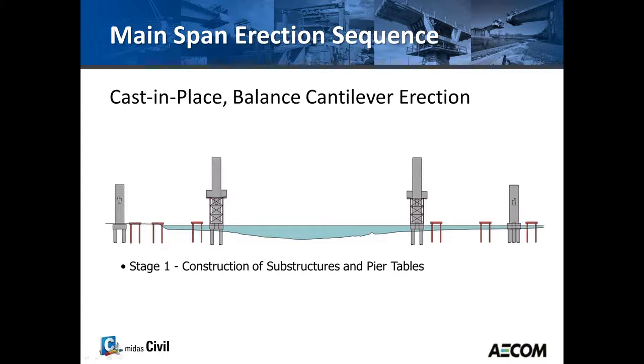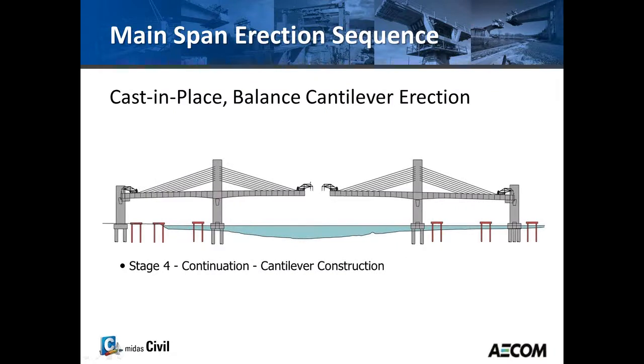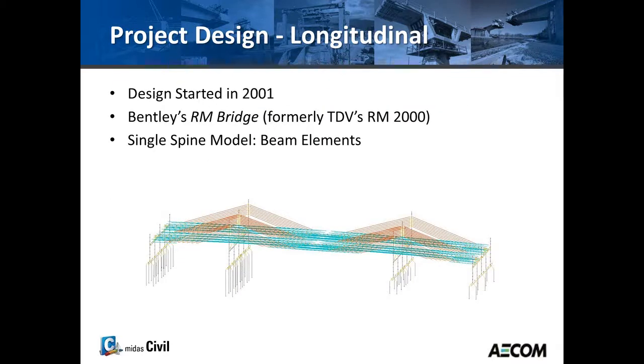The bridge was built using balanced cantilever erection. First the foundation and substructure were built, then the pier tables. Form travelers were added, and then each side was cast, balancing and stressing the cables accordingly. We continued until the end spans were closed, then the main span was closed. Finally, finishing touches were added — barriers, overlays, and cleanup.